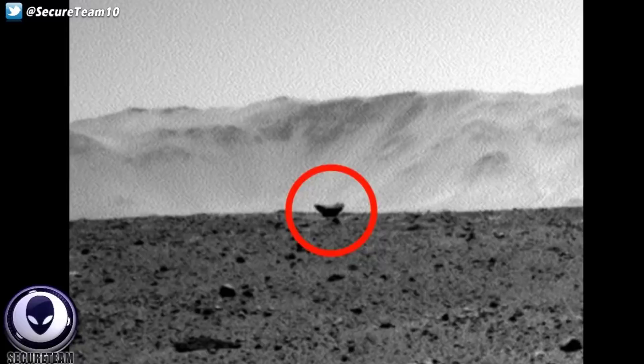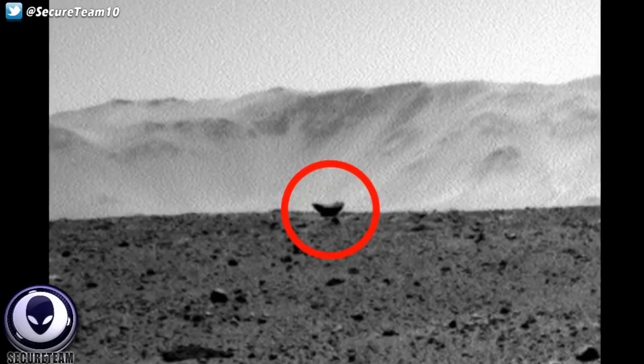Here we have another rover image of an unknown anomalous object sitting on the surface. This one could be a rock, although due to its uniform shape I thought it was worth a look. Here we have some more UFOs that were captured flying over Mars. Not only do we have objects on the surface, but many instances where we have found saucer-shaped — and not just saucers, but triangular, cigar, and other shapes — flying over the surface, sitting in the background almost as if they are watching the rover as it moves across their planet. Here we have a very clear saucer shape — zooming in, we have a long cylindrical center with a dome on the bottom and a dome on the top. Classic saucer shape.